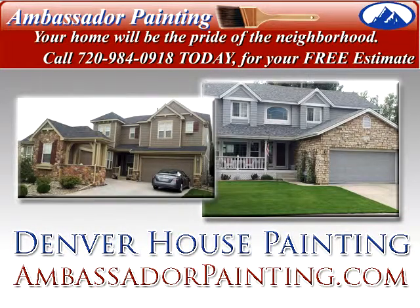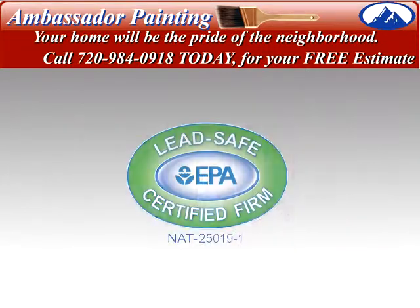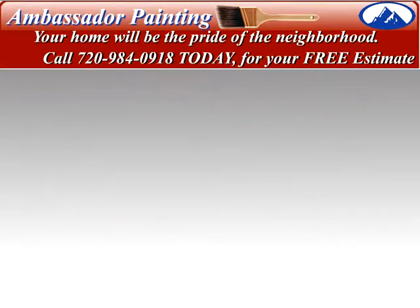Denver House Painting by Ambassador Painting. We are your hand brush and roller painting specialist, EPA certified, award-winning Denver paint contractor since 2009.